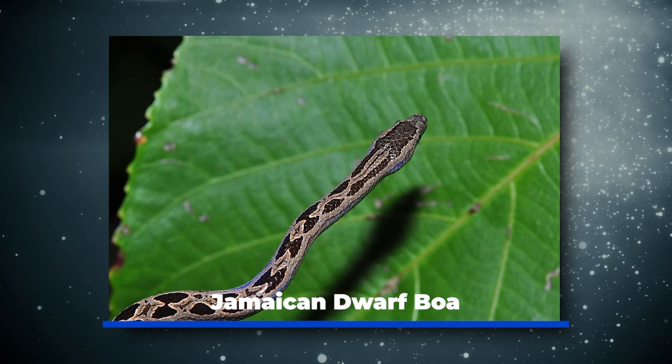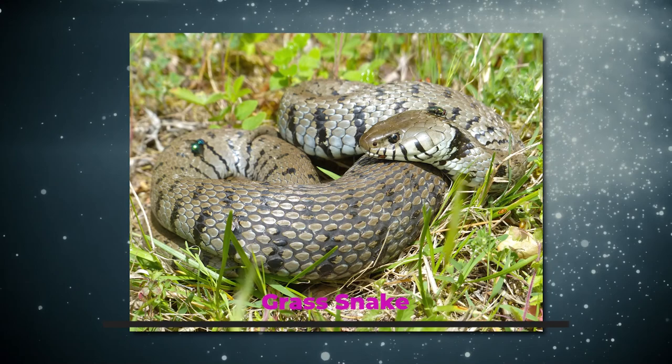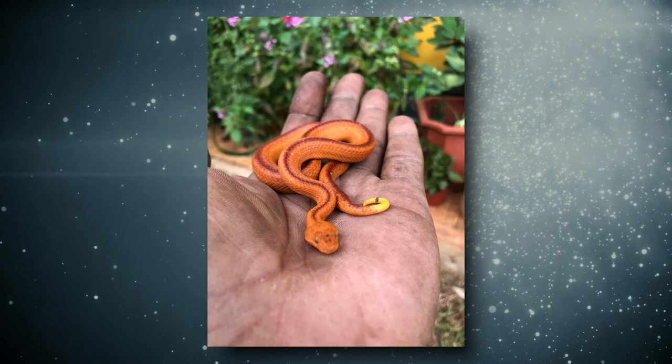These terrestrial snakes live in a variety of habitats. Grass snake, sometimes called the water snake or garden snake — grass snakes are good swimmers and live near sources of freshwater. Ground snake: there are several species of ground snake in Jamaica, also called racers. The black racer is listed as critically endangered. Spot boa, similar to dwarf boas but are a bright orange color — these snakes are rarely seen. Portland Ridge Dwarf Boa: these snakes are listed as critically endangered and are difficult to find.